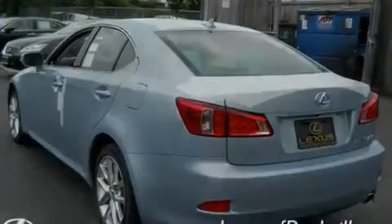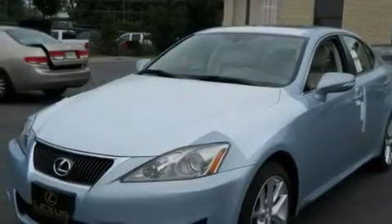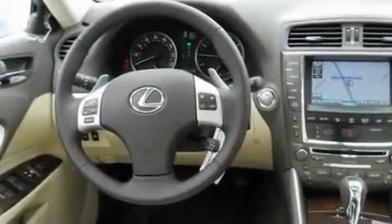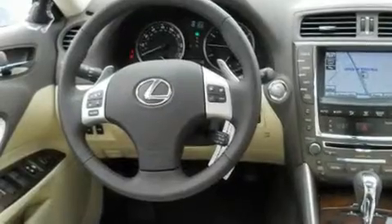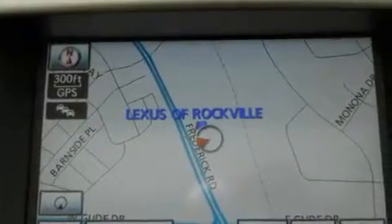Its top features and packages include the premium package, a power moonroof, cruise control, a CD player, a leather-wrapped steering wheel, a passenger-side vanity mirror, a security system, a traction control system, heated front seats, and a navigation system. With an EPA estimated rating of 27 miles per gallon on the highway,